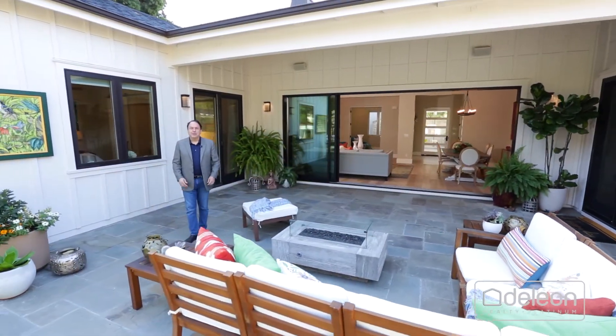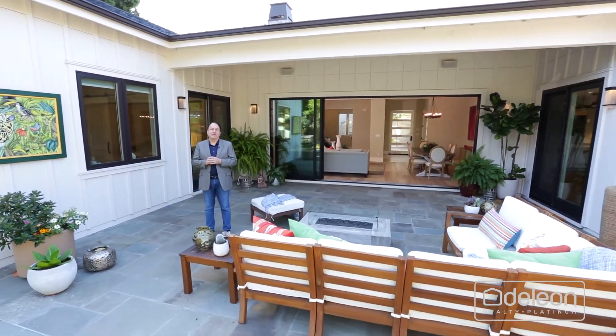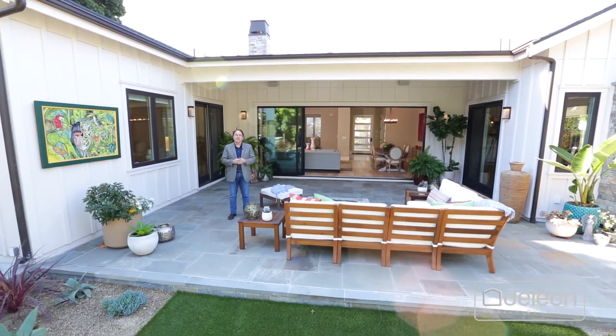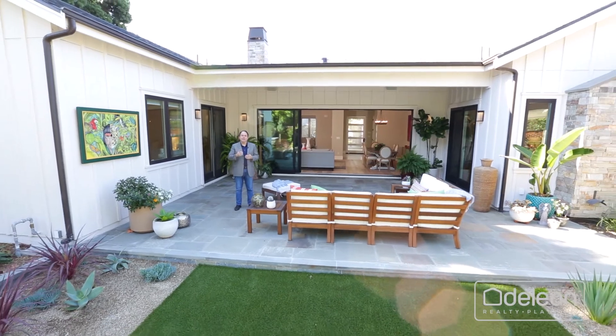I really hope you've enjoyed this tour, but there's no way we can capture all the great features of a home like this on a video. You've got to see it for yourself. So please reach out to me or your agent to arrange a personal visit.